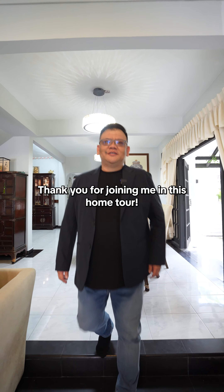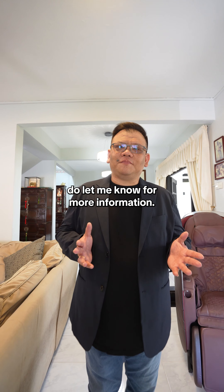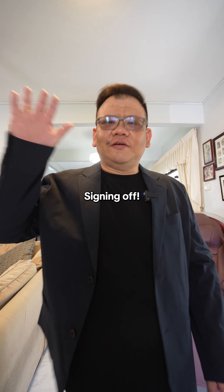Thank you for joining me in this home tour. If you are interested in this exclusive semi-detached, do let me know for more information. Once again, I'm Steven, signing off.